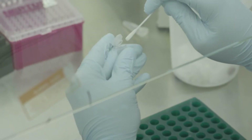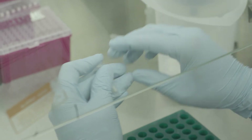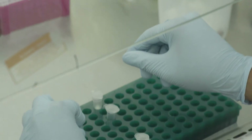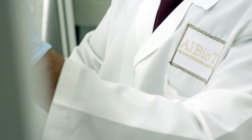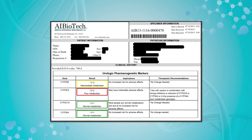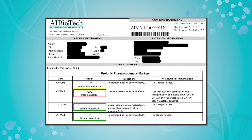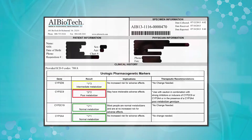Our tests provide urologists information on a number of genes and the variants in those genes which impact cytochrome P450 enzymes' ability to metabolize drugs. They categorize patients into poor metabolizers, intermediate metabolizers, extensive or normal metabolizers, as well as ultra-rapid metabolizers.